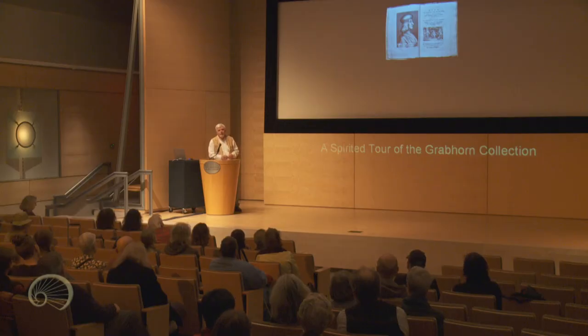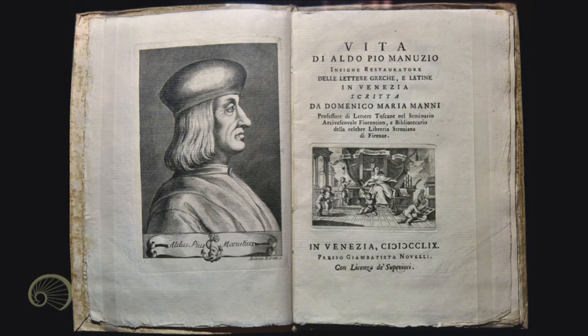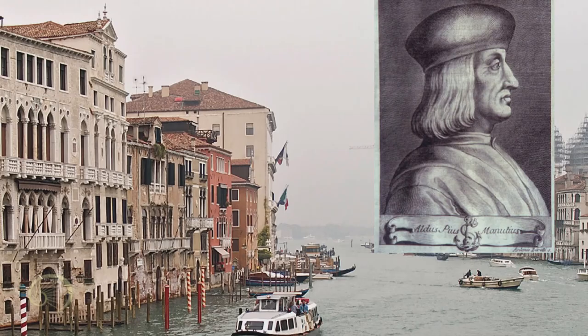A good place to start would be with Aldus Manutius, since he's in the news. The New York Times did a story last week — it's the 500th anniversary of his death in 1515. He was a really important figure in Venetian printing in the 16th century. Very hip — he was the first person to wear a Kangol hat backwards. How did he become the man who transformed Venice into the Silicon Valley of medieval Europe?